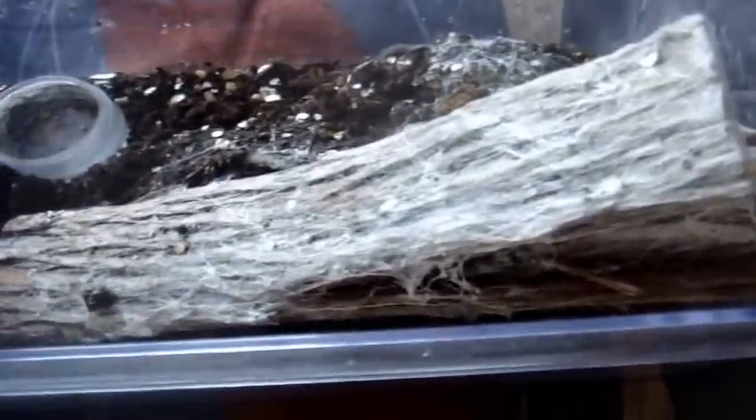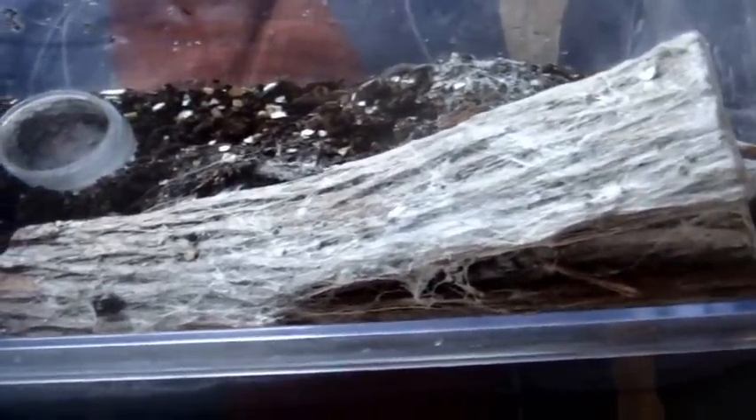We'll also record the time it takes to feed them. Right now it's 9:14 a.m. And we're going to feed the adult female Avicularia urticans, the Peru Pinktoe, named Kat. There we go.